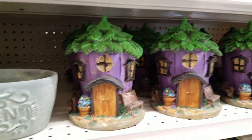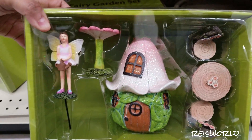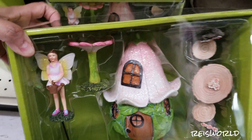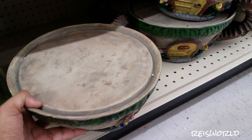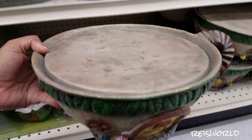Look at this fairy garden set — that's cute! Where would I put the fairy garden anyway? I can make a space in the backyard. This stuff is meant for outside, but I want to make one in my room. Maybe we could buy moss and use it as a base.